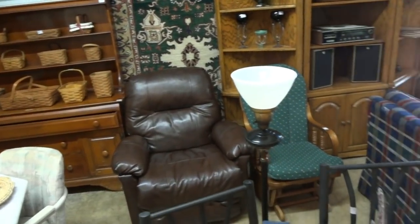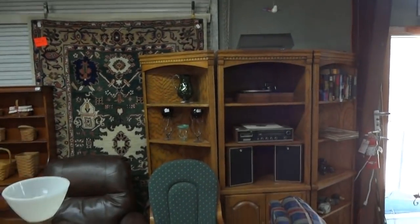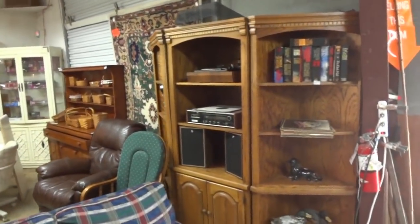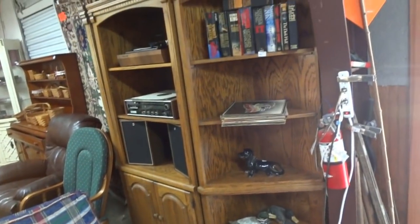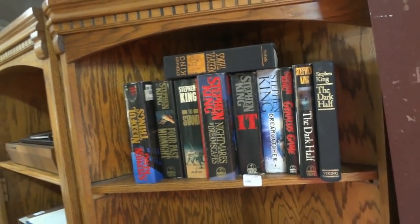A beautiful leather easy chair and a nice little platform rocker. Here's an oak entertainment unit — that's kind of nice — also with a great Panasonic turntable; that's what you're hearing playing right now. I've been playing albums all day long, kind of a little throwback situation. Looks like a pretty well-complete set of Stephen King novels to add to your library.